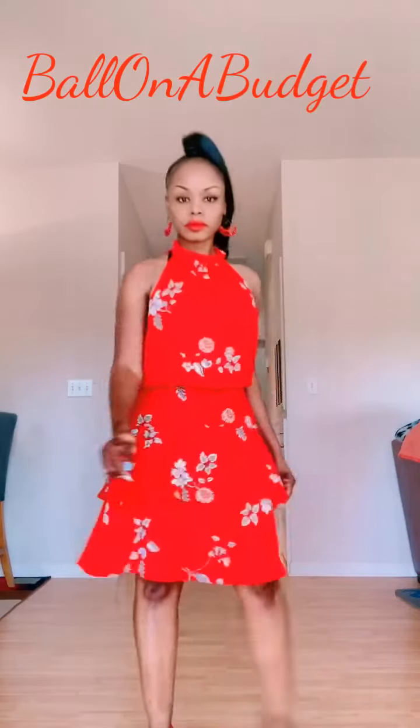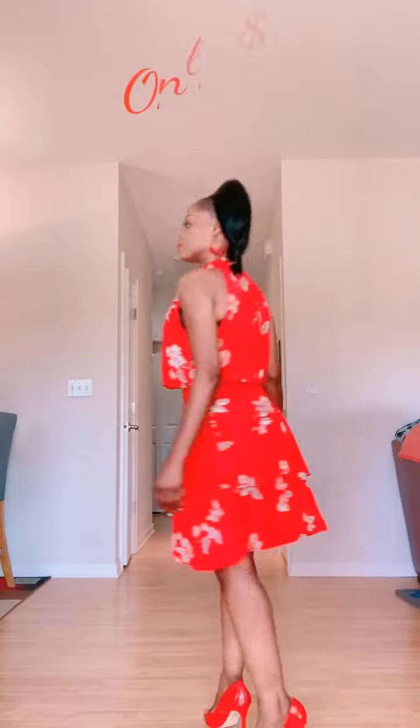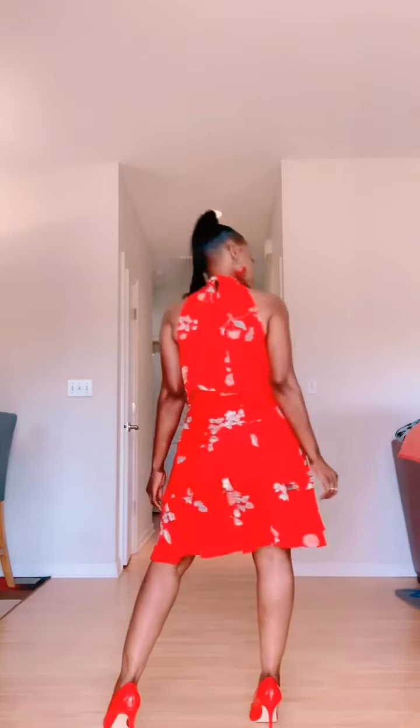Hey ballers, welcome to my newest episode of Ball on a Budget. I found this bright red floral print frilly and fun cocktail dress at a secondhand store for five bucks. I paired it with some bright red patent leather pumps and a high ponytail.